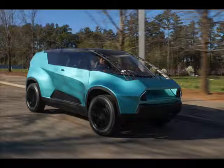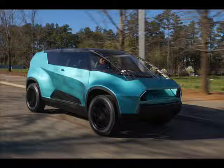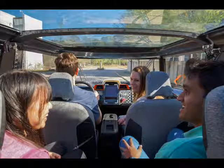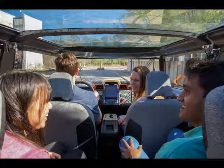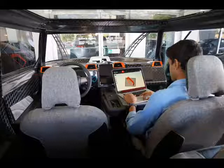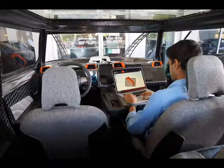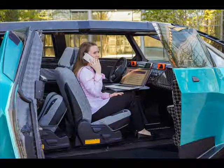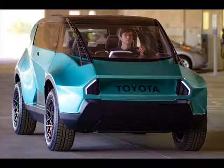Toyota has set its sights on the next generation of car buyers with its latest concept car, the Toyota U-Box concept. Developed in collaboration with Clemson University's International Center for Automotive Research in South Carolina over the course of two years, the electric utility vehicle is aimed at Generation Z, who are set to become car buyers in the near future.